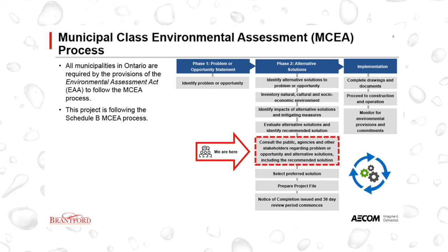This project is following the Schedule B planning process, whereby the level of analysis includes first developing the problem and opportunity statement, followed by identifying and evaluating alternatives in order to establish a preferred solution. We are currently in Phase 2 of the MCEA process.